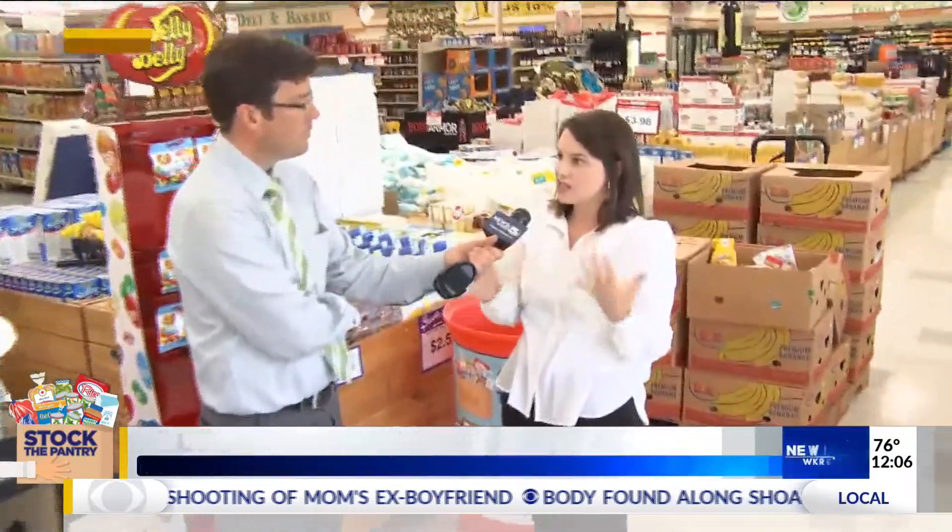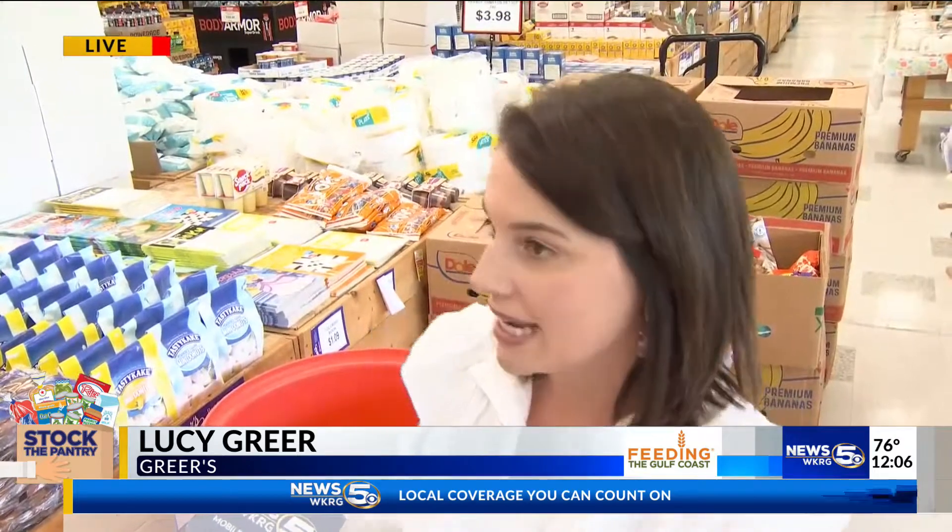The need with summer coming up is that kids will not be able to get those meals — breakfast, lunch, and snacks — from the schools. So we thought it was a perfect opportunity to bring awareness, and with all of our stores in the same areas that Feeding the Gulf Coast services — Alabama, Mississippi, and Florida — we could be a help by being a place where people could drop off those goods for the kids.